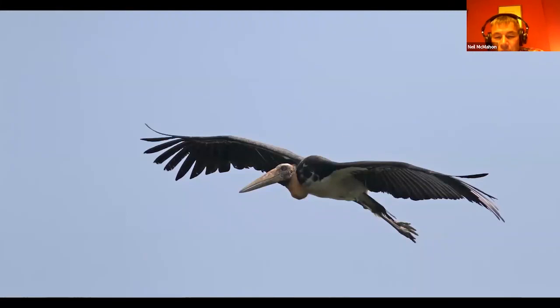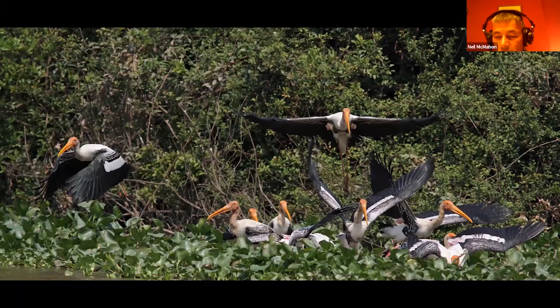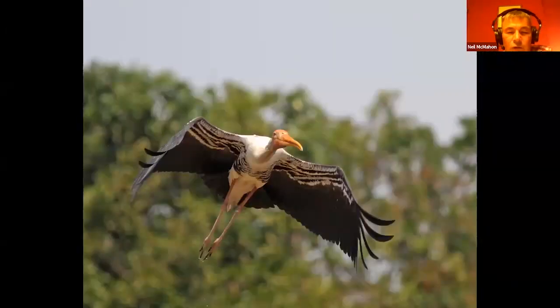Other birds we hope to see include the lesser adjutant stork, which is quite a rare bird, but we also hope to see the greater adjutant stork, which is even rarer. Cambodia provides one of the few opportunities for seeing that and also the milky stork, which is a very rare bird. If you're into large birds, there's a whole array of birds that are only relatively easy to see in Cambodia, even if you've travelled around Thailand and elsewhere. At Tonle Sap there's a very large colony of painted storks, which we get good views of, and we hope to find the rarer storks in amongst them.